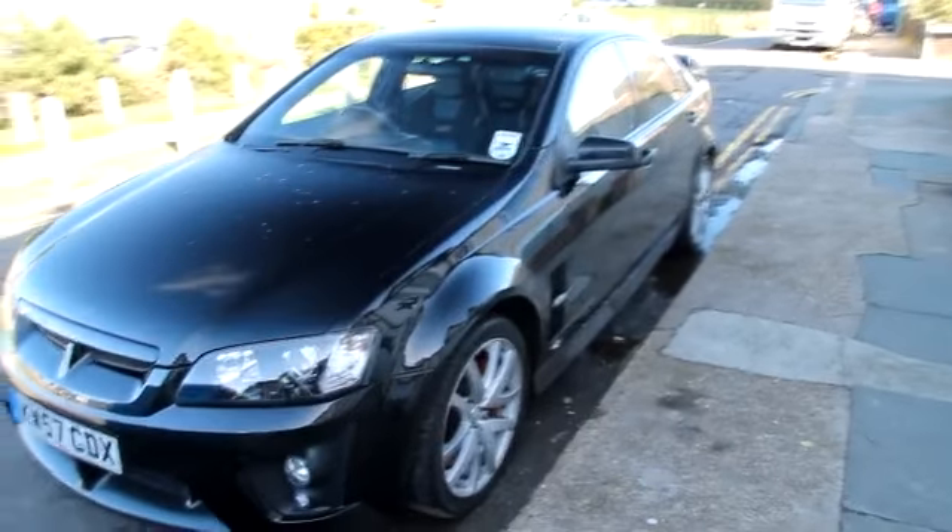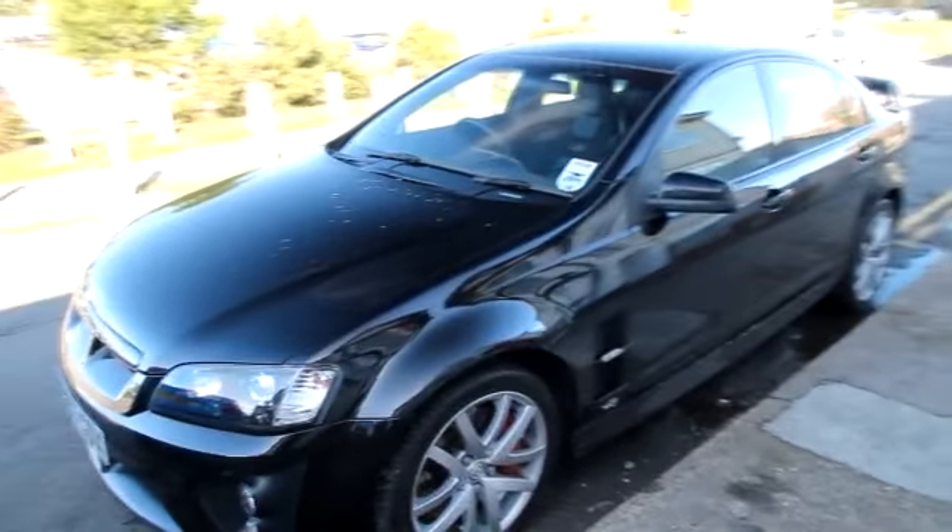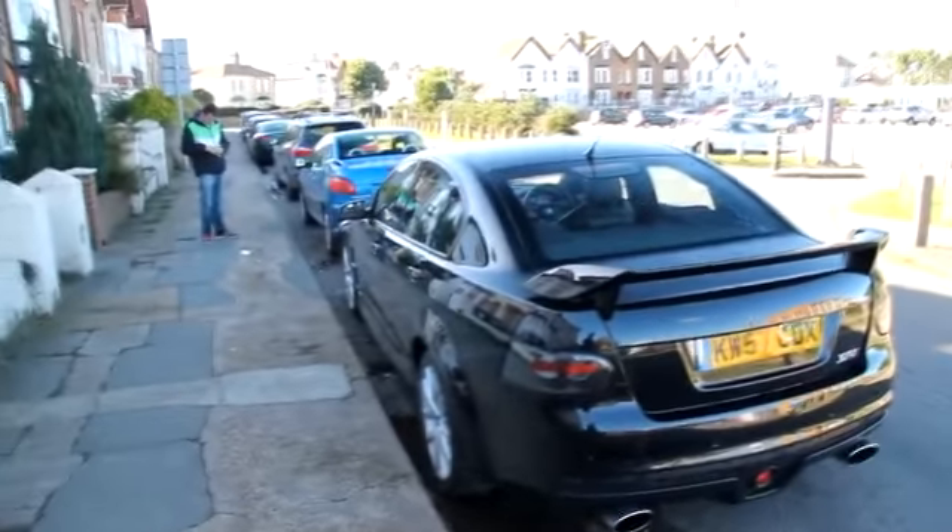Right guys, just found this Vauxhall VXR8, or Monaro if you're Australian — or actually a Holden if you're Australian. It's parked here in Wichita, in combo with a Buick Bonneville over there, or something like that. Not too good on my American classics, but yeah.